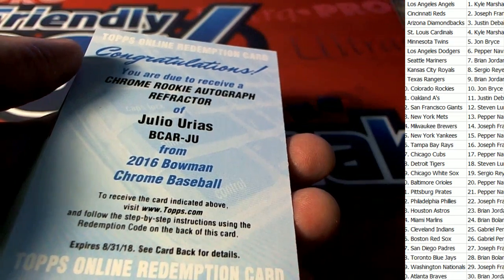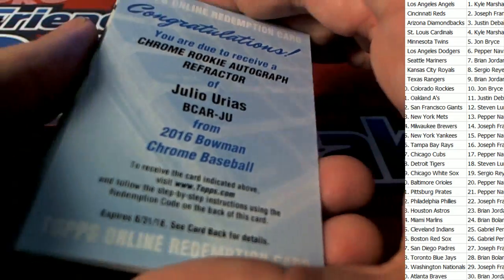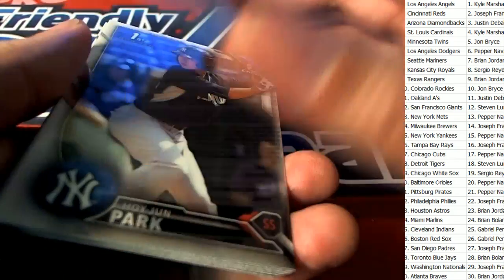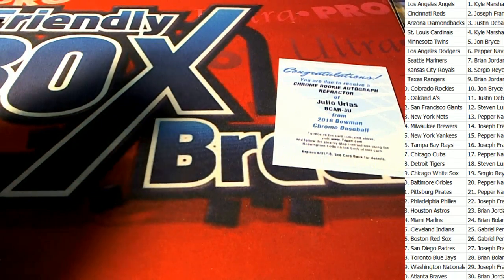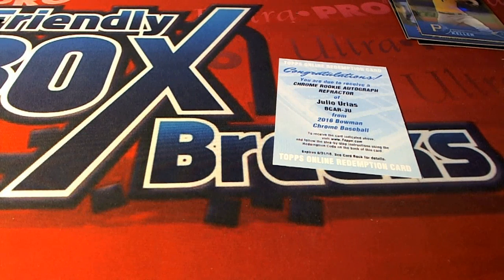A redemption — chrome rookie autograph refractor! Refractors are numbered — that is a nice one right there, that is a numbered auto. That comes out for our third auto.